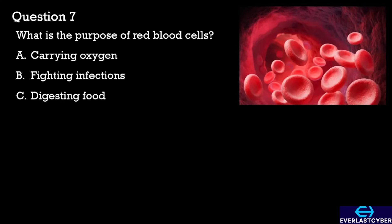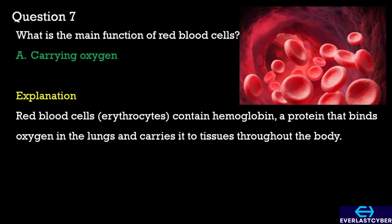Question 7. What is the purpose of red blood cells? A. Carrying oxygen. B. Fighting infections. C. Digesting food. The answer is A. Carrying oxygen.